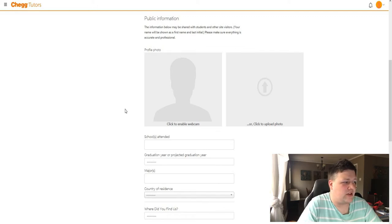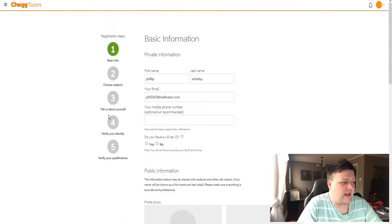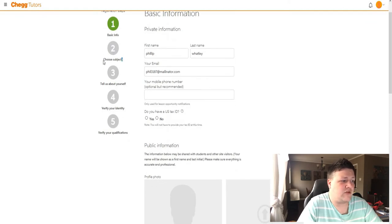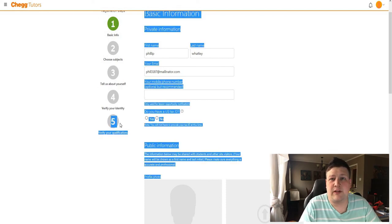Then you move on to the second part, which is choosing your subjects. Like I said, they have over a thousand subjects you can choose from. You go ahead and choose what subjects you feel like you can teach and master, and you can even set up levels — like if you want to do elementary school math or middle school math, they have those subjects broken down that way. So if you're not great at advanced math but you're good at middle school math, you can specifically do that. Then you just fill out a little bit about yourself, verify your identity and some of your qualifications, and you're good to go. You can start tutoring, making money, and helping people learn what they really need to learn.